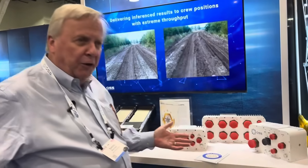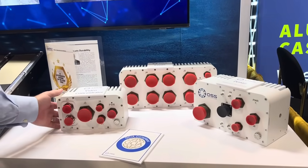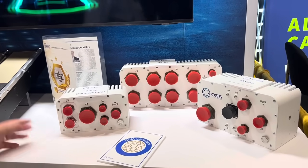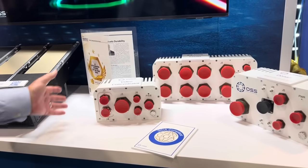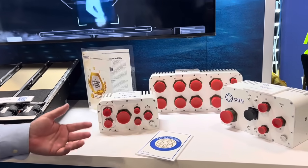Those products are shown right here on the table. We have a video concentrator which is designed to take sensor data from all over the vehicle and concentrate it into a PCI Express fabric.